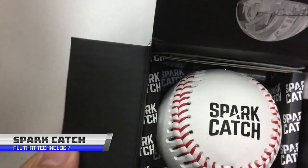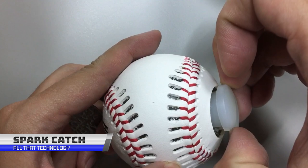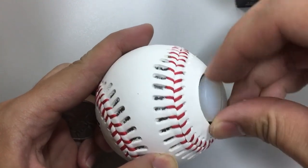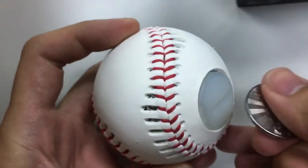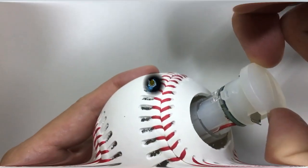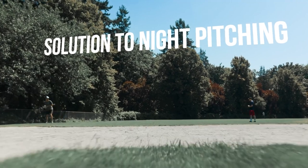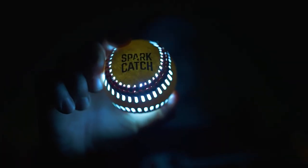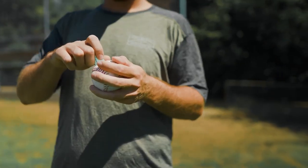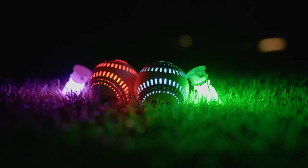The Spark Catch Baseball is a unique product specifically designed to address the challenge of playing catch in low-light conditions. Over the course of four years, the Spark Catch team tested a variety of designs and materials to come up with the perfect solution. The result is the Spark Catch Baseball, which features advanced lighting technology and a feel similar to a real baseball. The ball is made of genuine leather, which provides a comfortable grip, and its patented internal structure helps it spin like a real baseball as well.